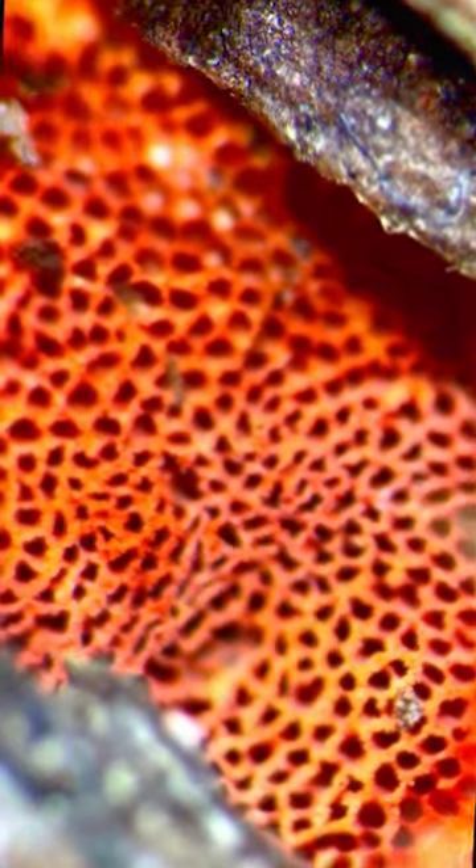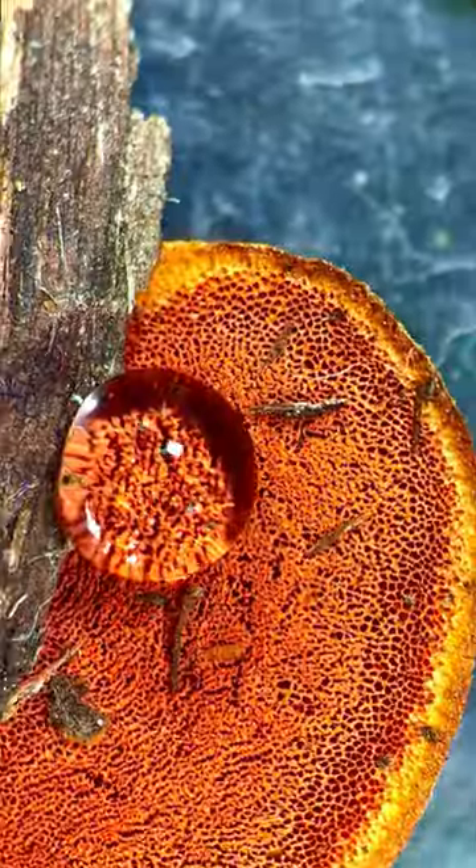This is actually a sample of fungus that is grown on the underside of a tree. And these pores are actually the spore producing layer of the fungus. But the question is, did you feel disgusted when you watched this video?